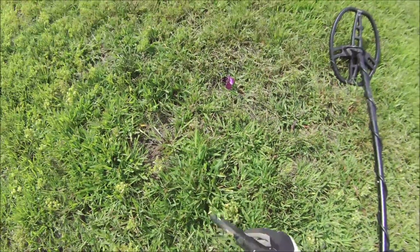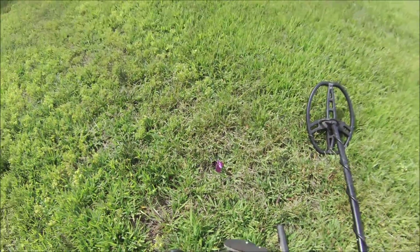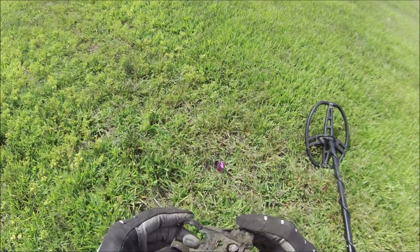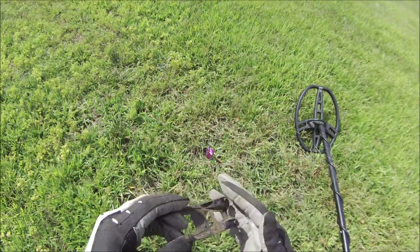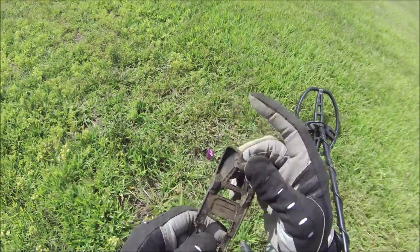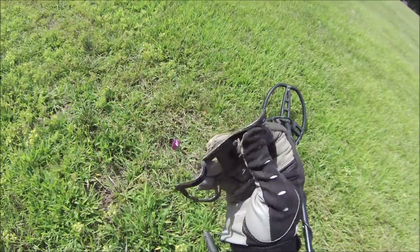Alright, I got an 86 score. It looks like part of an old car or truck or something. Pretty cool. Let's see if there's any writing on it that I can see right now. Nope. Alright, cool.